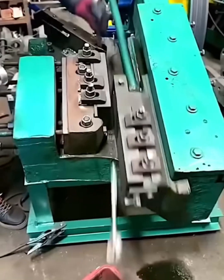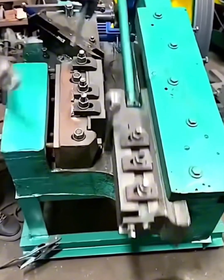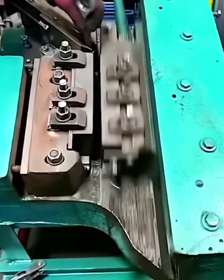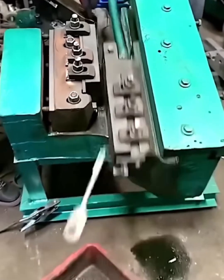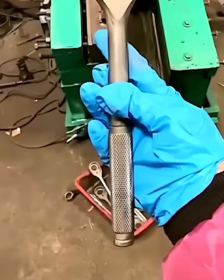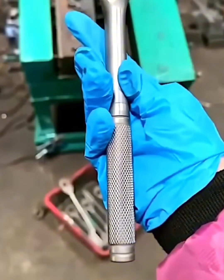This is how a wrench is born. A simple piece of steel is fed into this powerful machine, and with a few rapid presses it's punched, shaped, and transformed into a perfect tool. The speed and precision are incredible — it's a hypnotic display of industrial strength turning raw metal into a useful everyday object. Now that's satisfying manufacturing.